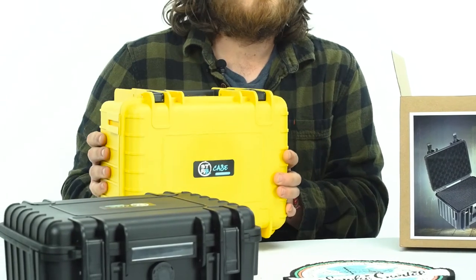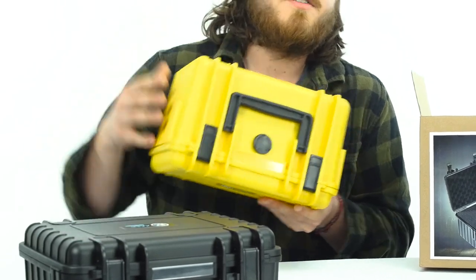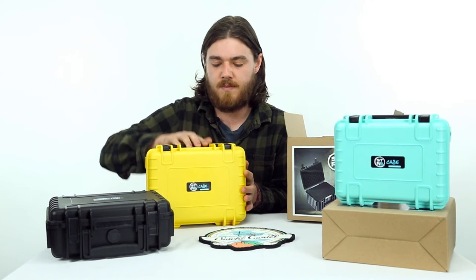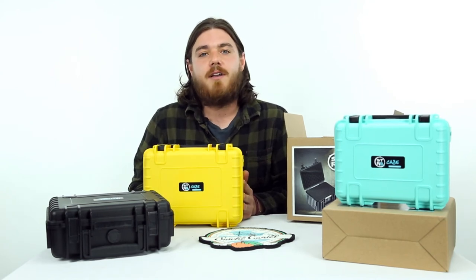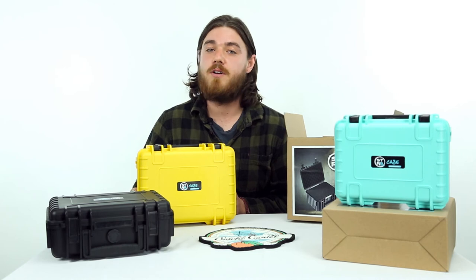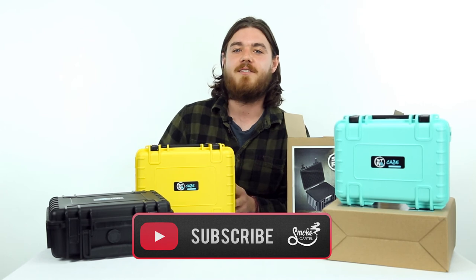These things are stackable, waterproof, dustproof, airtight — they've got two sturdy clips and a really sturdy handle. So that's the Straight Case, guys. If you like products like this, check out smokecartel.com, and if you like these review videos, don't forget to subscribe. Thanks guys!